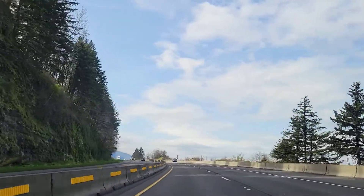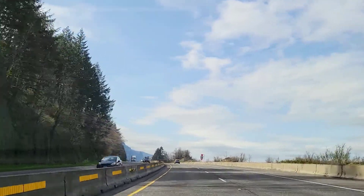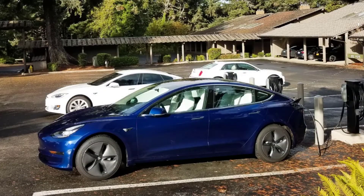Portland General Electric has rebates and rewards to reduce the cost of charging through their PGE residential EV charging pilot program. You can find links to more information in the video description.